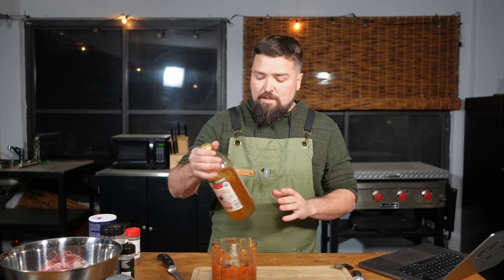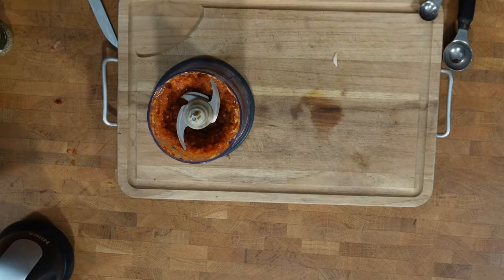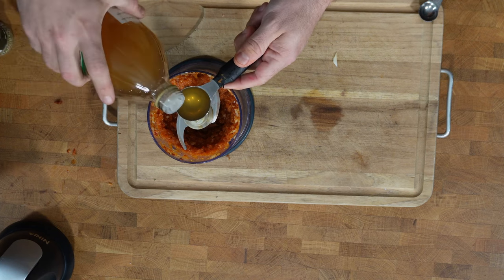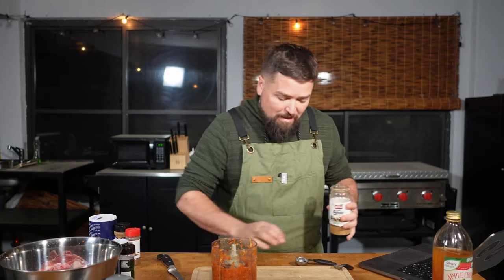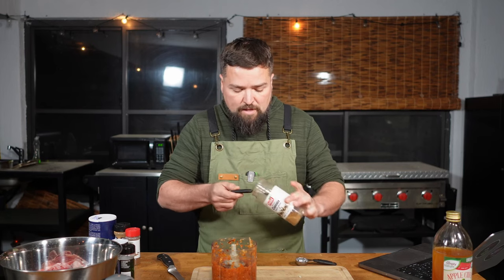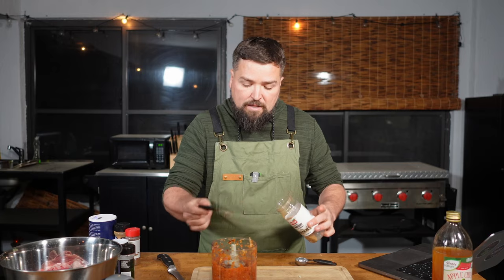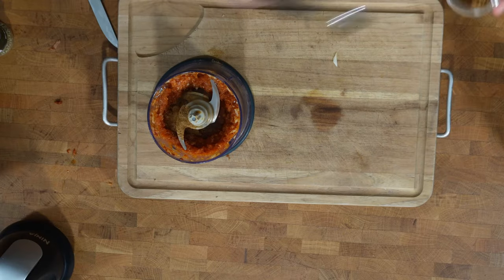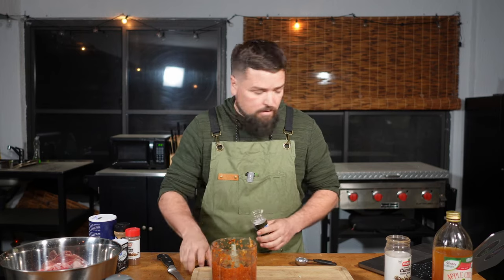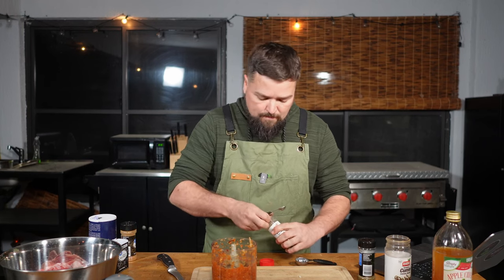We have a bunch more stuff to add to this marinade. Starting with one tablespoon of apple cider vinegar. Then three-quarters of a teaspoon of cumin — I couldn't find cumin seeds so I'm using ground cumin, which ChatGPT said is a fine substitute at that ratio. Then one teaspoon of dried oregano leaves. And a quarter teaspoon of ground cloves.